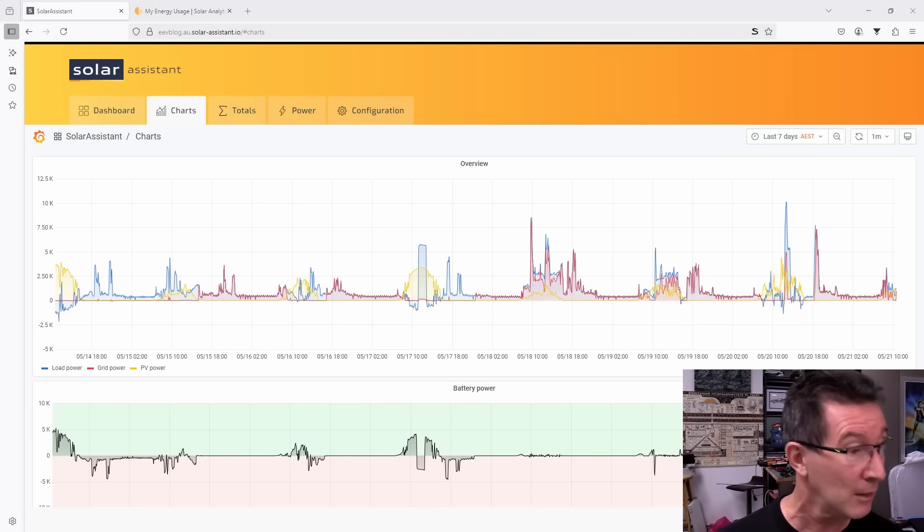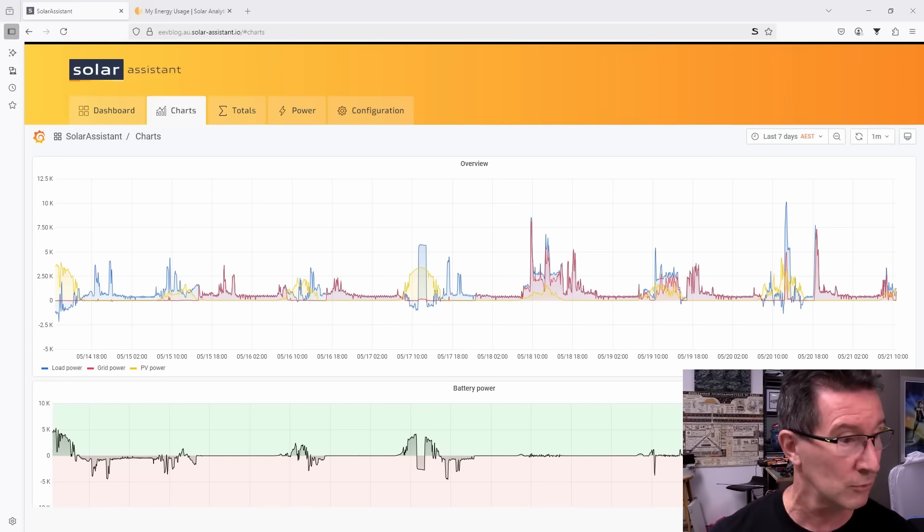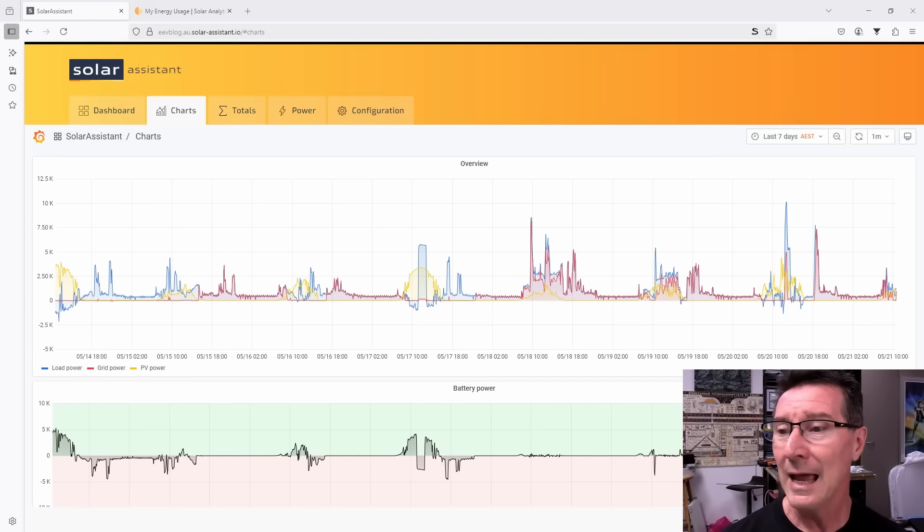We're coming towards winter now. It is the 21st of May here, so it'll be winter in just over a week's time. And let me show you — we've had a reasonably bad spate of weather recently, and this is why you don't disconnect from the grid.